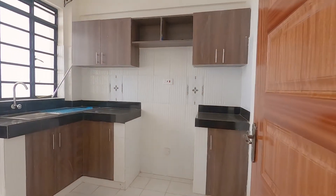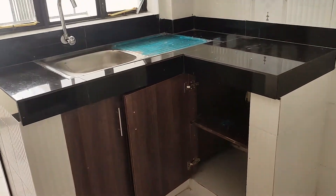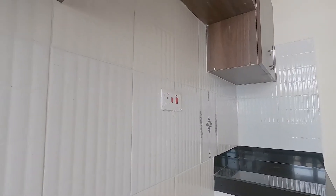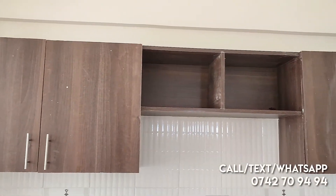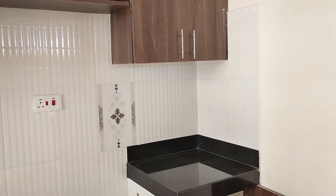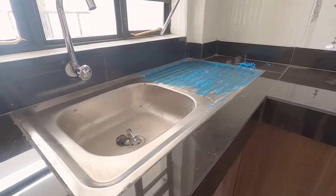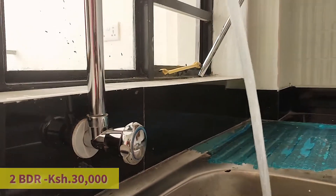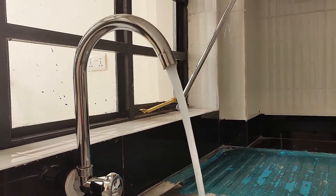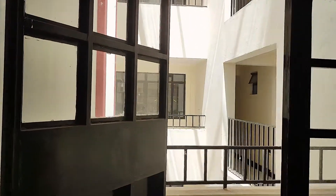We begin with the kitchen — a well-designed space with exquisite finishes on the countertops and a modern feel on the design. The kitchen is also fitted with spacious kitchen cabinets for storage. It also has a door leading to another balcony area, with one fitted double socket and a tap.